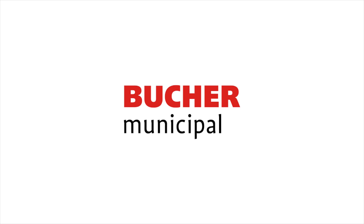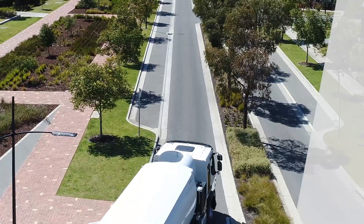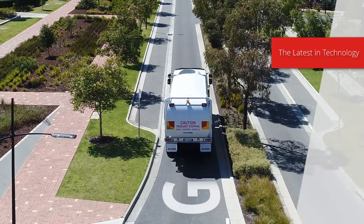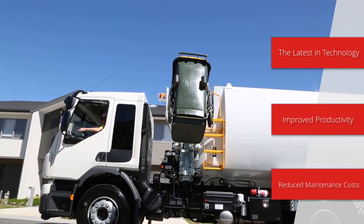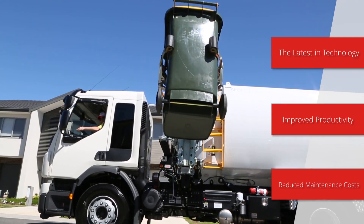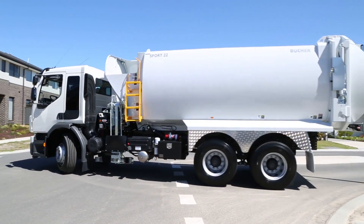Booker Municipal is proud to introduce the new Sport Gen 6 side loader, bringing you the latest in technology, improved productivity and reduced maintenance costs that go straight to your bottom line. Let's take a closer look at the benefits the Sport Gen 6 side loader has to offer.